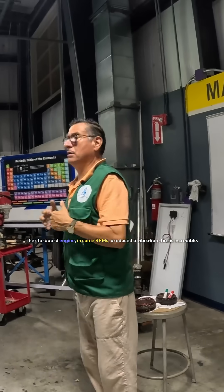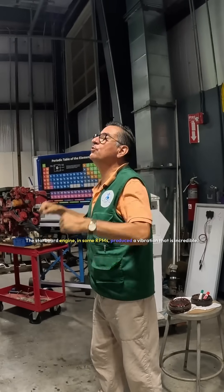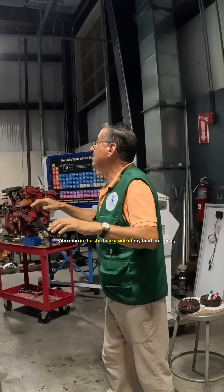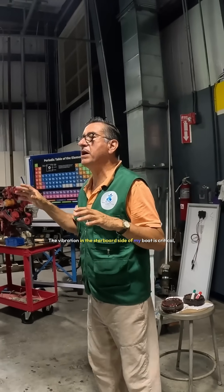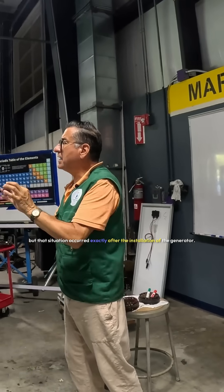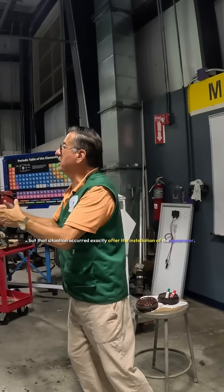The starboard engine at some RPMs produces an incredible vibration. The vibration on the starboard side of my boat is critical. But that situation occurred exactly after the installation of the generator.